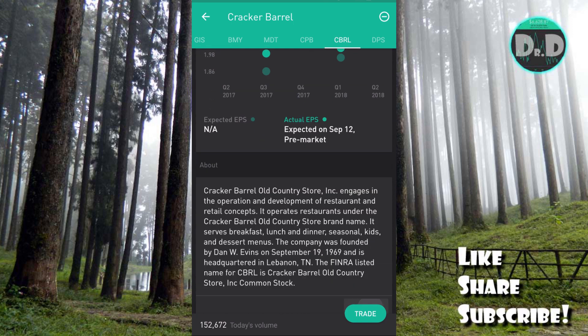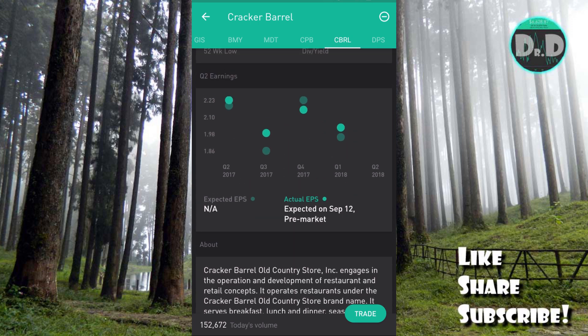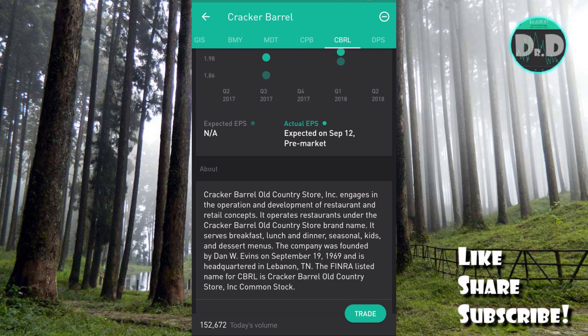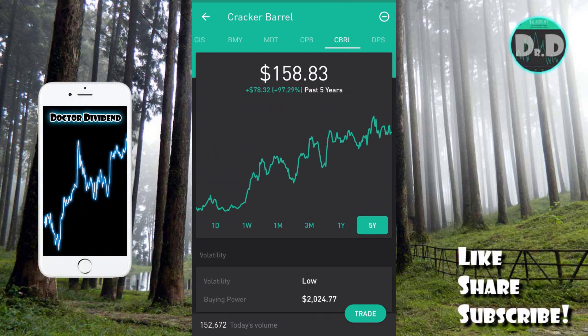For those unfamiliar, Cracker Barrel is a theme-type store and restaurant — Cracker Barrel Old Country Store — a kind of country buffet style menu. I've actually eaten at one; it features old antiques and decor on the walls. Very popular in the Midwest and down South, with some presence in the Northeast as well. It's a strong company — 97.29 percent in the green over five years.